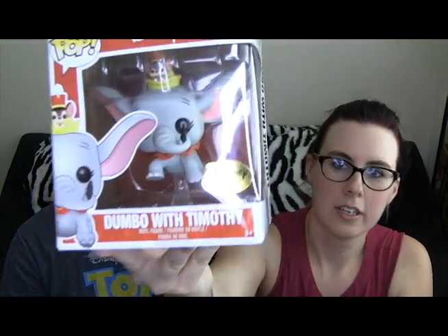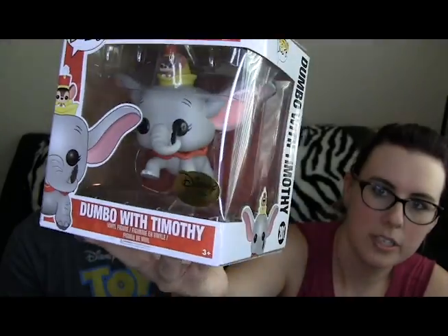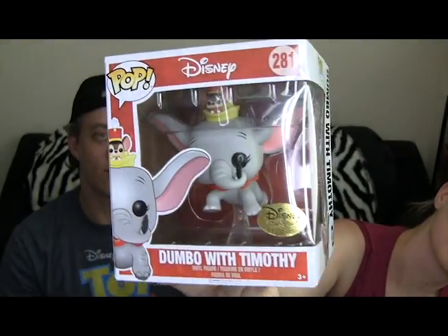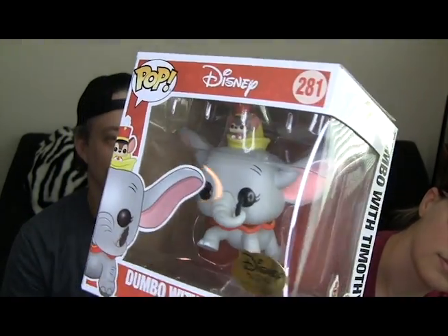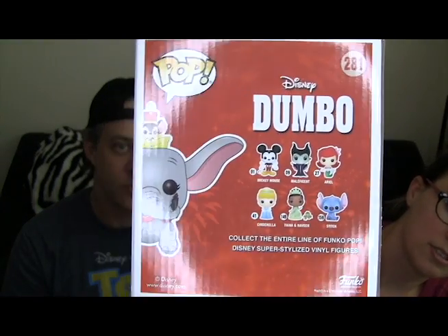So we'll start with the pop that was spoilered, and that is Dumbo with Timothy. You can see Timothy kind of up there on top of it. It's cute. And I didn't realize it was an oversized, or slightly oversized pop, until we got it, actually. There's the back — I think it's pretty neat.